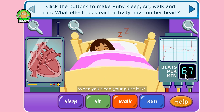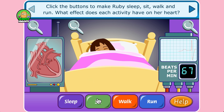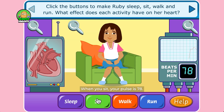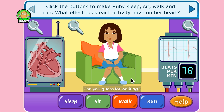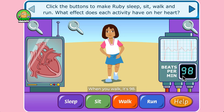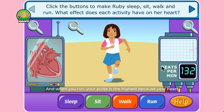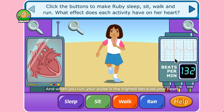When you sleep, your pulse is 67 — that means your heart beats 67 times per minute. When you sit, your pulse is 78. Can you guess for walking? When you walk, it's 98.